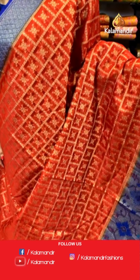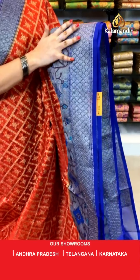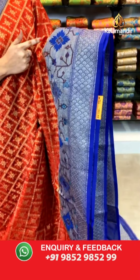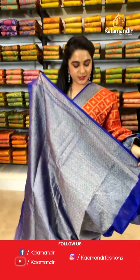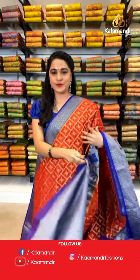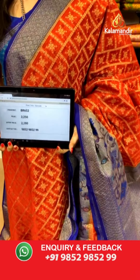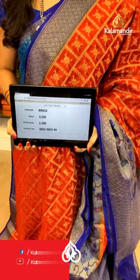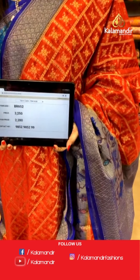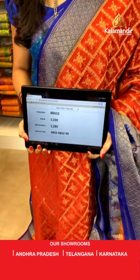Stunning combination — red and purple color. All over the body we have got blocks and florals in golden zari. Here comes the contrast border with khadi and diamond brocade and Paithani florals and golden zari along with meena work. Contrast pallu with diamond brocade and golden zari. The saree is paired with a contrast diamond brocade blouse along with border. Saree code BR652, actual price ₹3250, offer price ₹2280. To book, take a screenshot and send on WhatsApp 9852 9852 99.